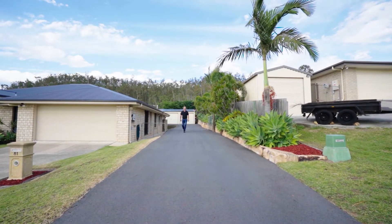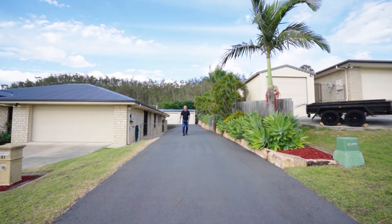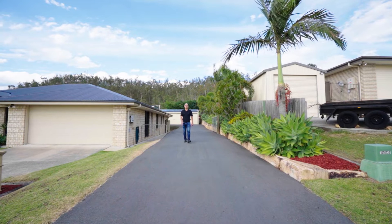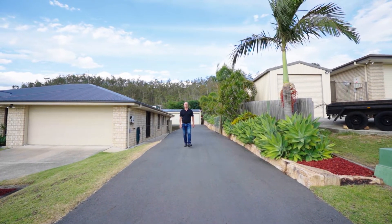Hey guys, I'm Steve Athanades from NG Real Estate Ipswich. Here I am selling another one of Ipswich's finest homes, this time at number 81 Titmarsh Circuit, Fernvale.